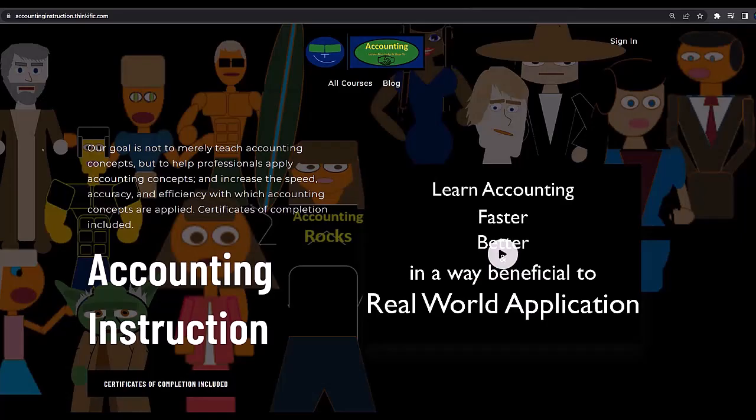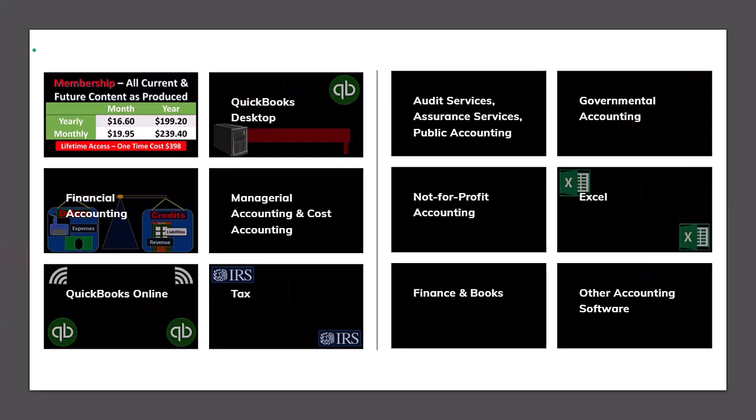If you would like a commercial-free experience, consider subscribing to our website at accountinginstruction.com or accountinginstruction.thinkific.com, where we have many different courses. You can purchase one at a time or use a subscription model giving you access to all the courses, which are well organized and include Excel files, PDF files to download, and no commercials.